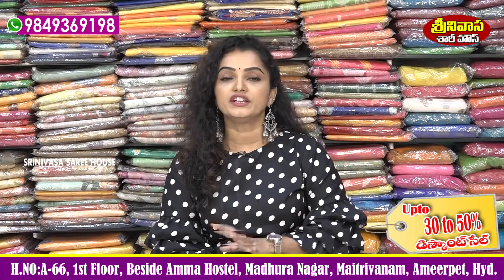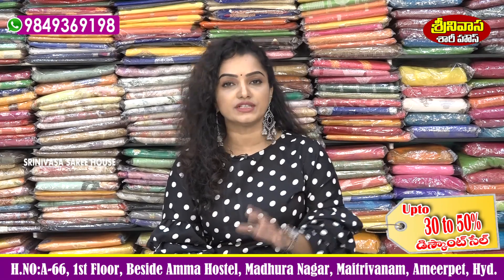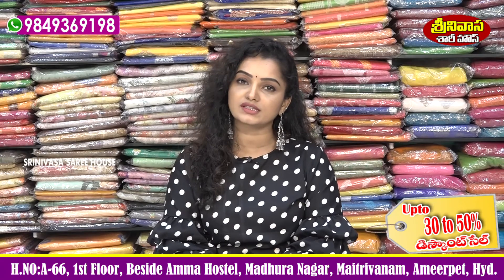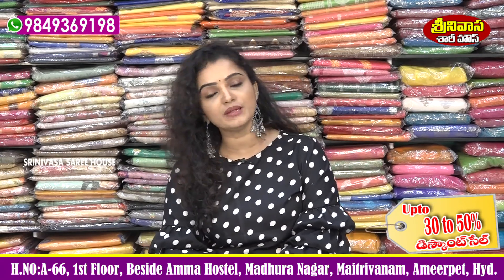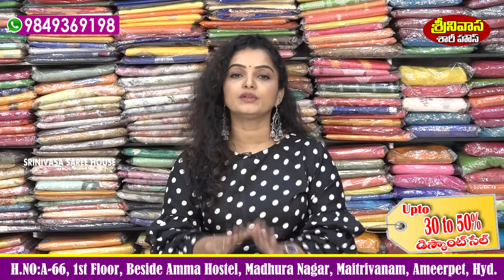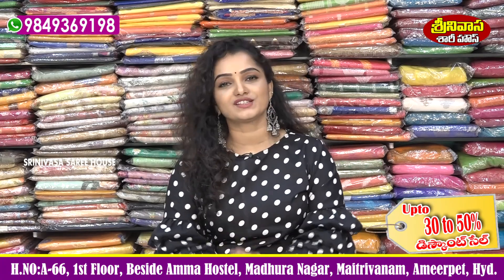And if you have different designs you need, you can give me a call. Subscribe to my channel and press the bell icon to get daily notifications. Shopping is easy with us. Today we are ready with beautiful collections.